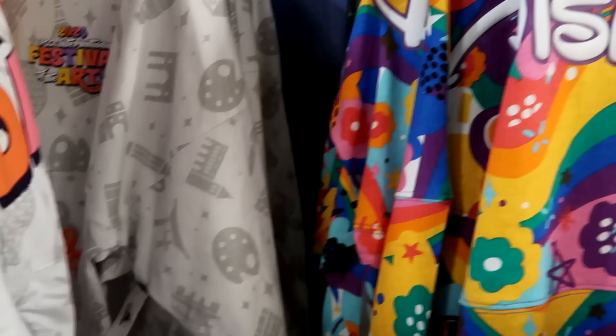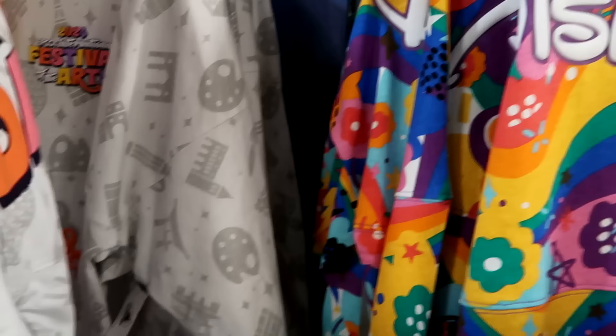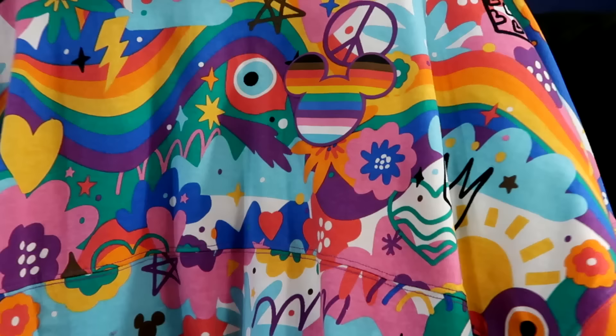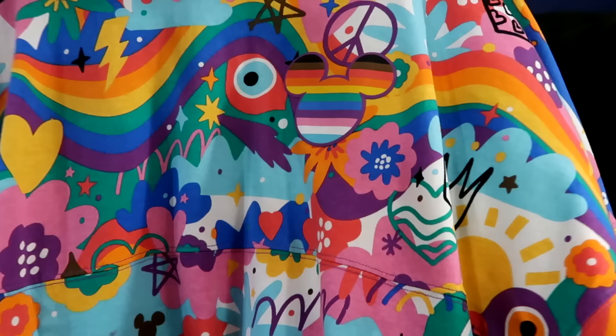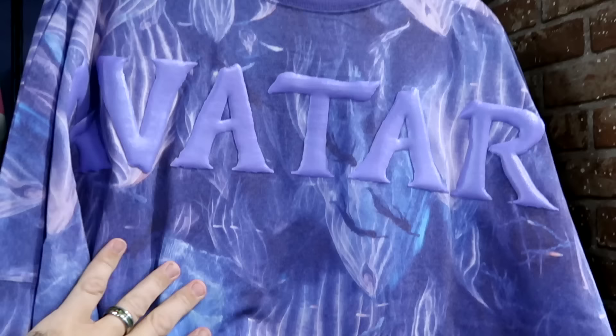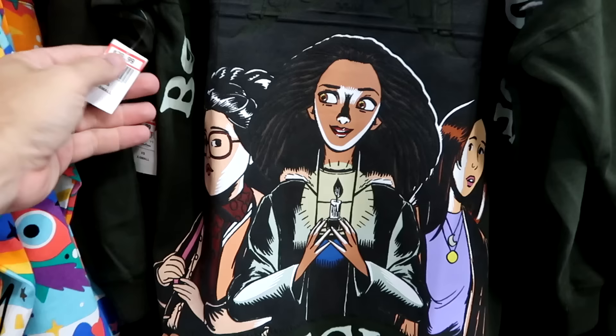There's a bunch of Disney Park Loungefly bags from the Pride collection — raised lettering 'Disney Pride' with a big graphic of Mickey Mouse, now $24.99. They also have Avatar spirit jerseys from Disney's Animal Kingdom featuring bio-luminescence and the Avatar logo — $25 marked down from $85, available in just about every size.